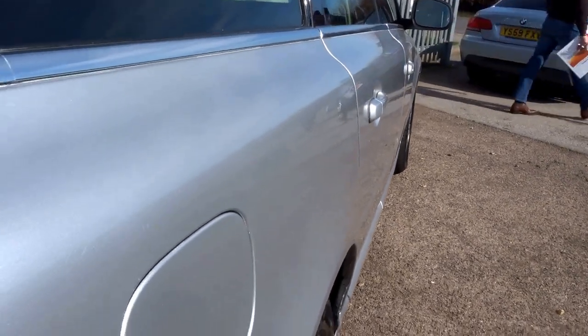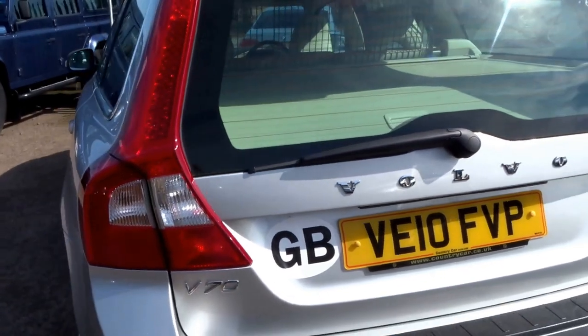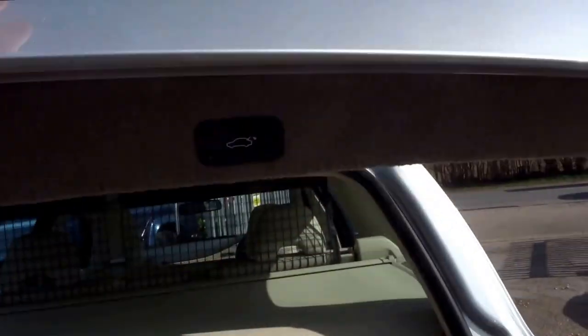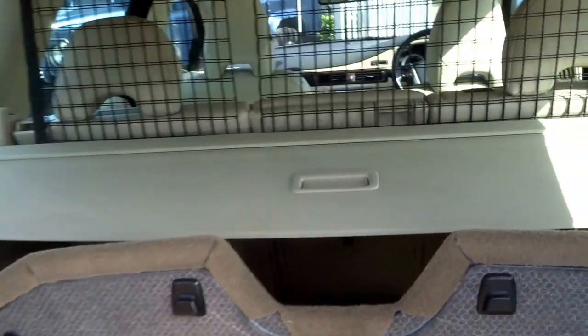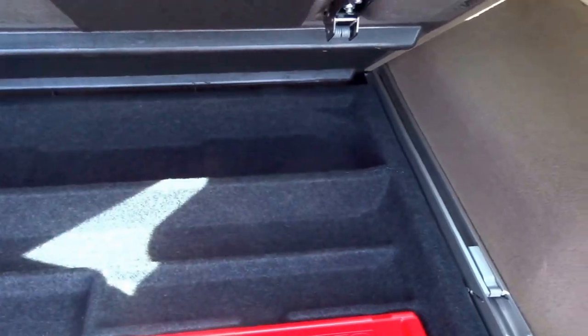As you can see, the paintwork on the side of the car — no dents, no scrapes. The boot is quite an unusual arrangement in this vehicle. It's got an electric tailgate operated with that button. You've got a load cover which retracts, a dog guard which also retracts, a partition for keeping luggage from rolling around, and then under the floor you've got some additional storage.